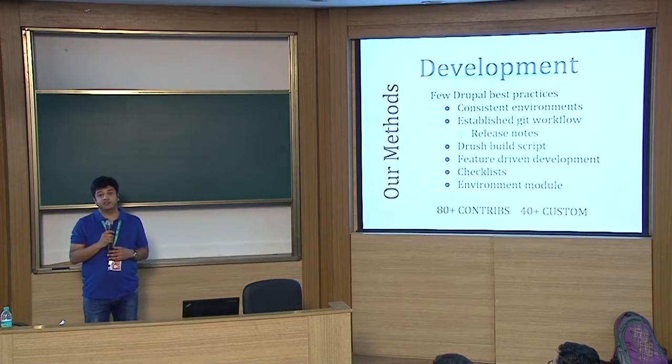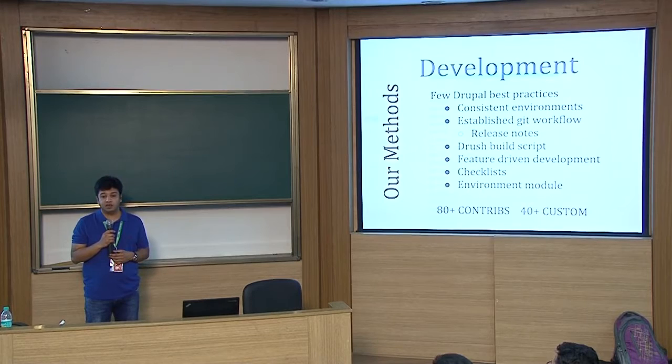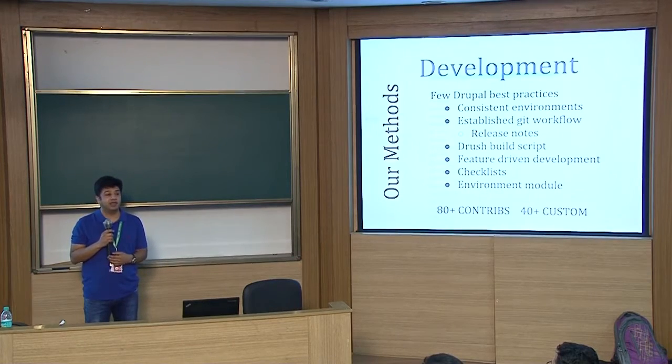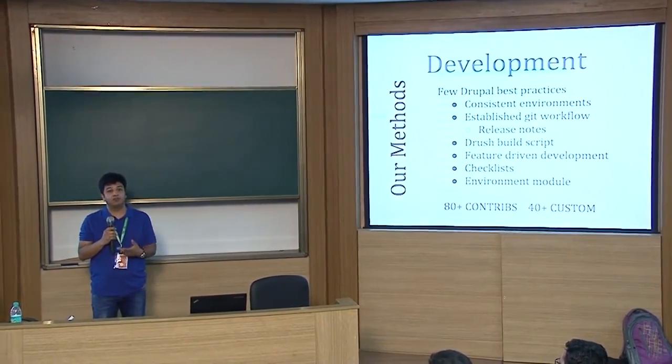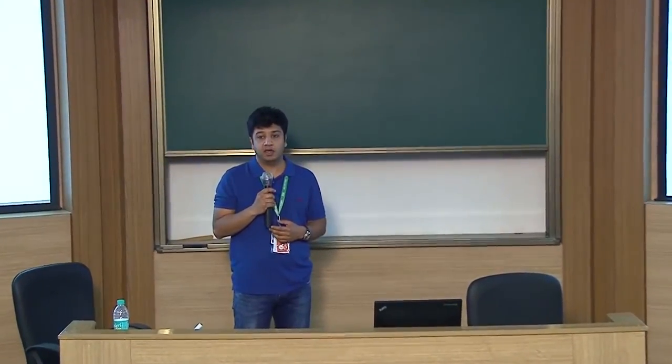We created a bunch of different checklists, both automated and manual. We used a Drupal module called Site Audit, which checks for Drupal best practices. We also created our own checklists because there were APIs being developed and various aspects of Drupal development to look at — a pretty holistic checklist that we followed before or after every release.